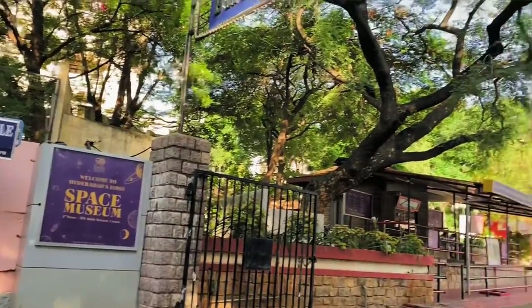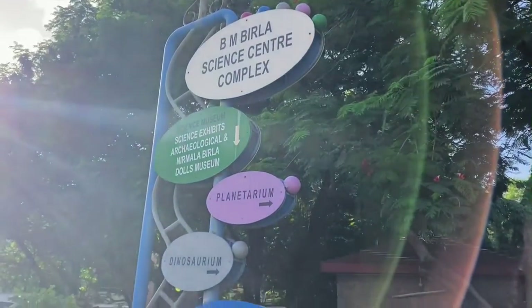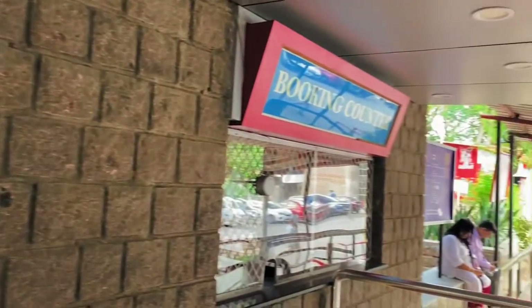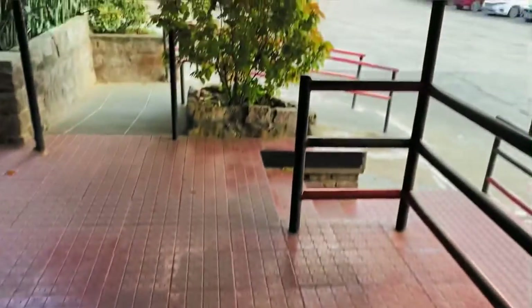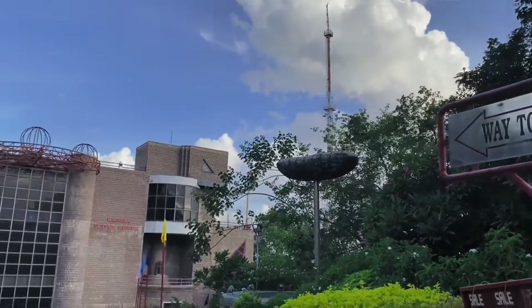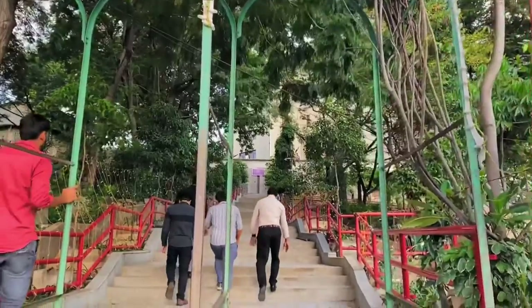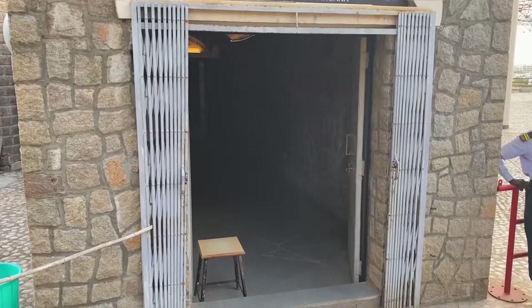We are now at the entrance of Birla Science Museum. We actually wanted to take a combined ticket of both the planetarium and museum, but the 4 o'clock show had already started and the next show is only at 6 o'clock, which would be too late. However, within the science museum we're going to get to see so many things — there's a space museum, a dinosaurium with a huge skeleton and fossils, and an archaeological gallery. But first I'm excited about the dinosaurium!